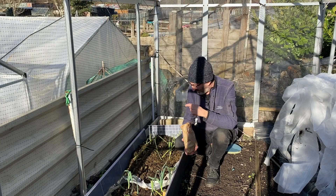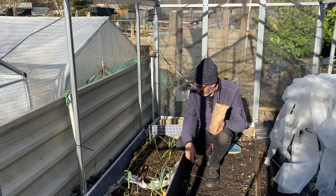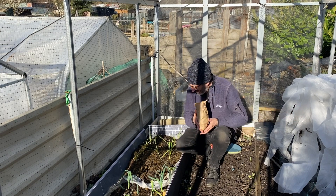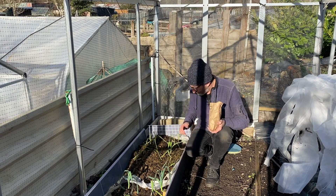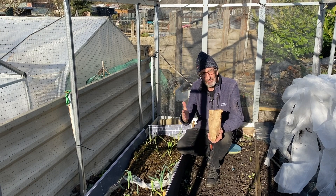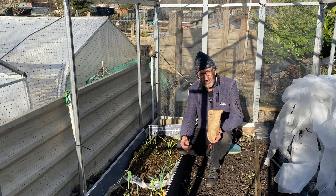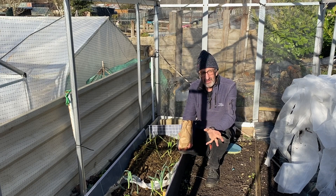Here I am next to my leeks and onions — there's a combination in here. They've been covered with fleece, which I've just shoved aside for a moment, and they've started to chub up and thicken out, which is rather lovely. This sunshine will really help, and hopefully over the next few weeks and months we'll get more daylight and it'll become a lot warmer. We've had a lot of frost in the last week.